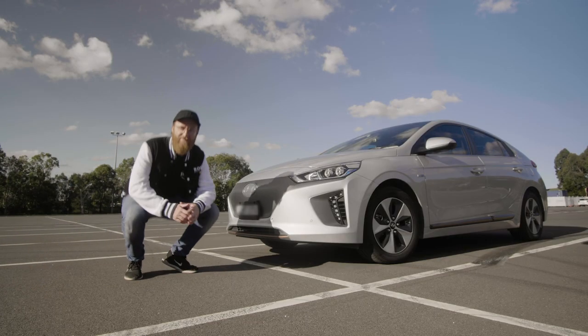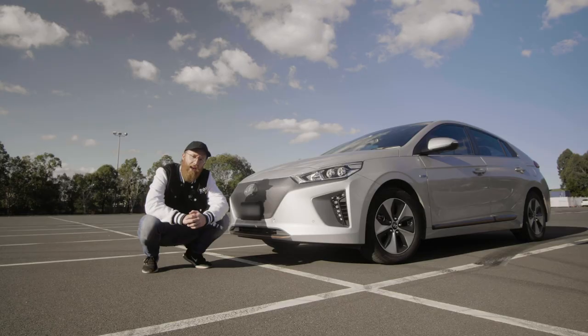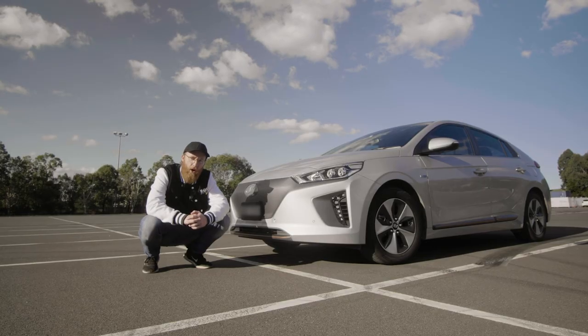Yep, that's right. A car. Any car will do — not just this fancy beast behind me. So let's go grab a video mic, and I'm going to show you how to turn this into a voiceover booth on wheels.